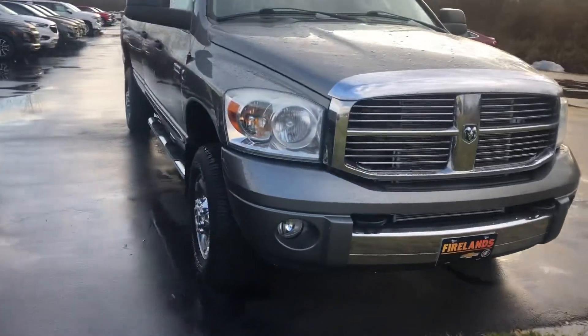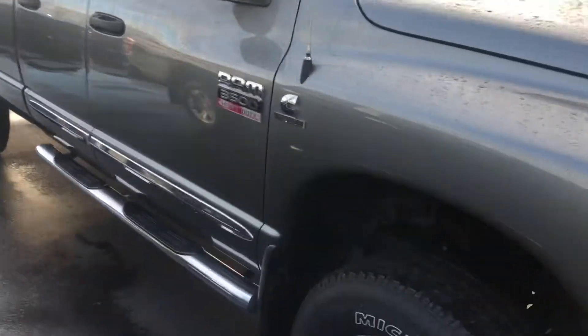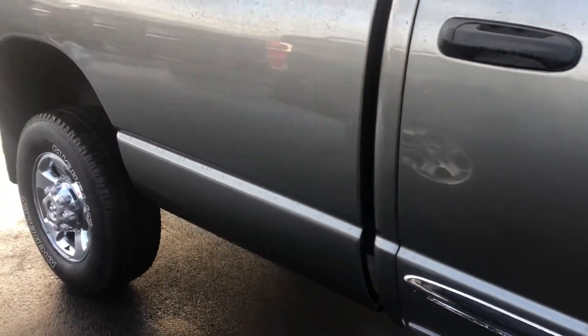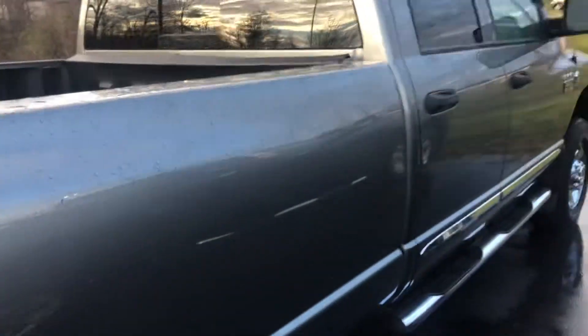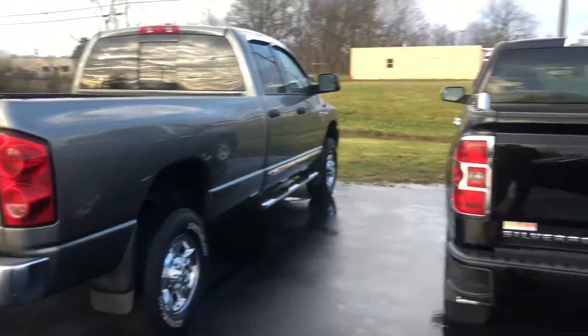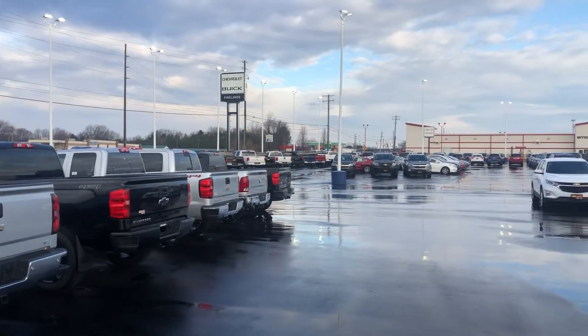Now Richard, if there's anything in particular you'd like to see, let me know. We are open today — Saturday until 3 o'clock this afternoon. Very nice truck. Again, my name is Tom Biddlecombe, I'm with Fireland Chevrolet Buick here in Norwalk.